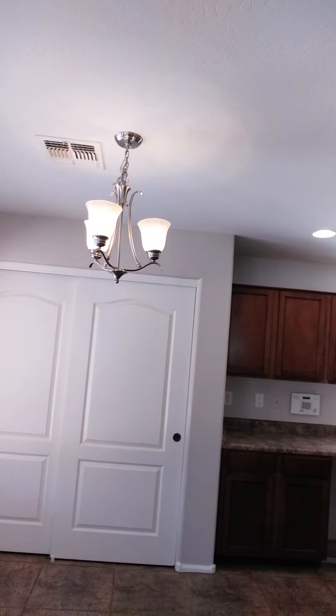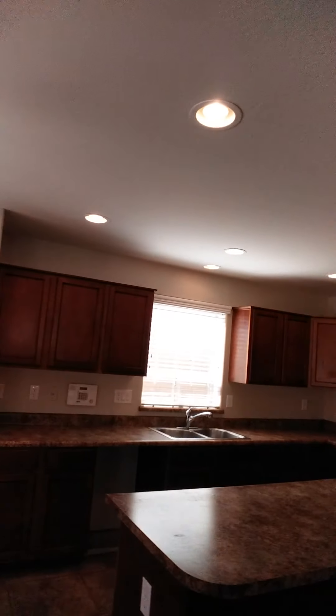Hello everyone, Dave Larson with West USA Realty here. We are at my buy of the week this week and it's a good one in Maricopa. If you're not familiar with listing preparation services, these guys do an outstanding job getting a home absolutely immaculate on the inside and ready for you to move into. We just had them go through this house over the last few weeks and it is beautiful. Let me take you around and show you.